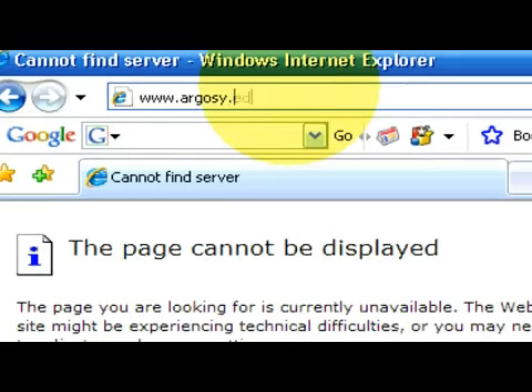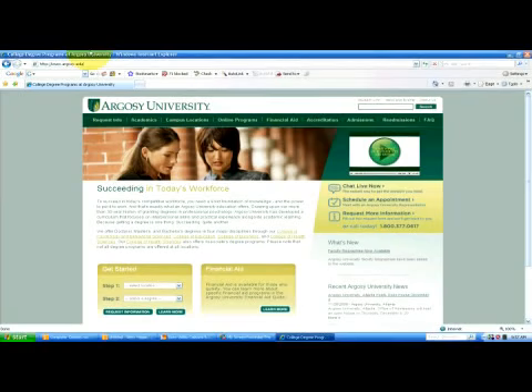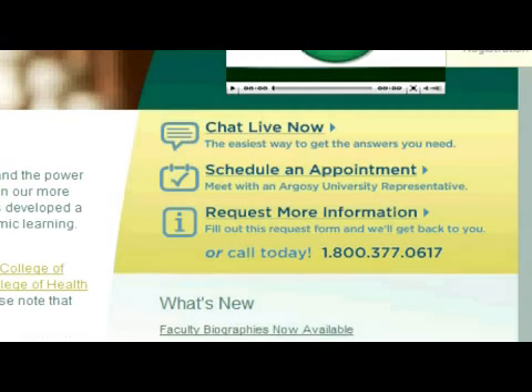Once you have completed this, the financial aid officer at the school that you're planning on attending will notify you if you qualify, and for how much you qualify in federal grants. If you have any other questions regarding this, please visit our website at www.argosy.edu.